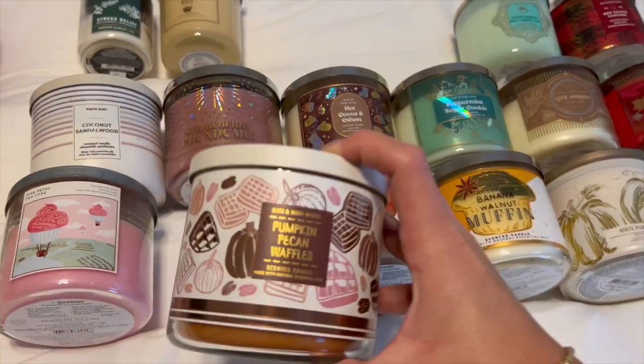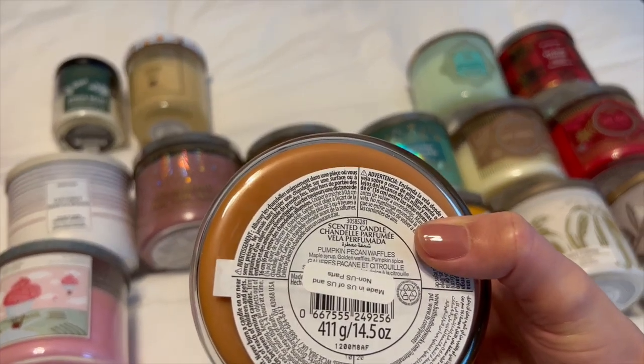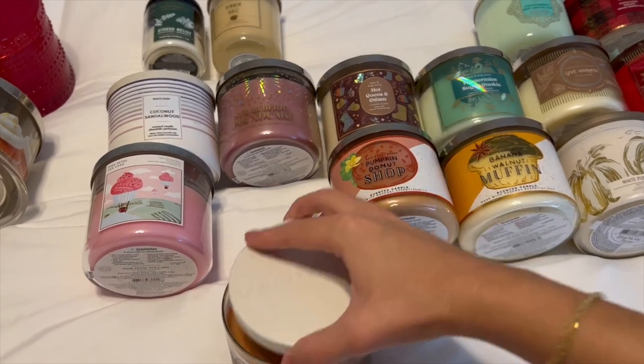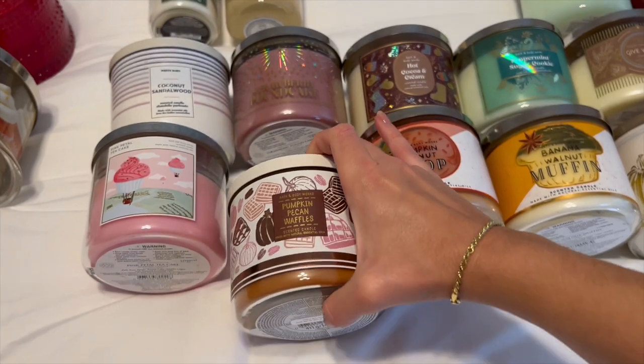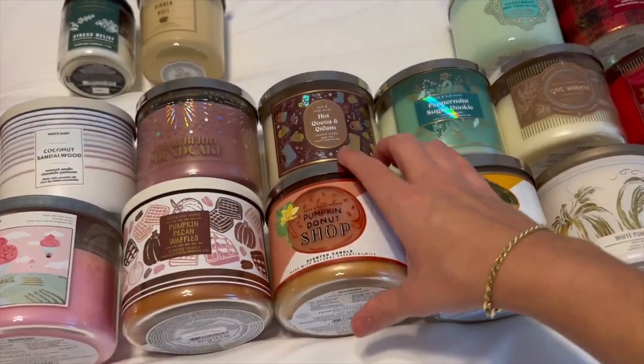Here are all my fall candles — I have five. First is Pumpkin Pecan Waffles, which I'm so excited to burn this fall. Notes are maple syrup, golden waffles, and pumpkin spice — a really nice syrupy scent. It's super nostalgic for me; it reminds me of when I lived with my roommates in college because they burned this candle all the time.